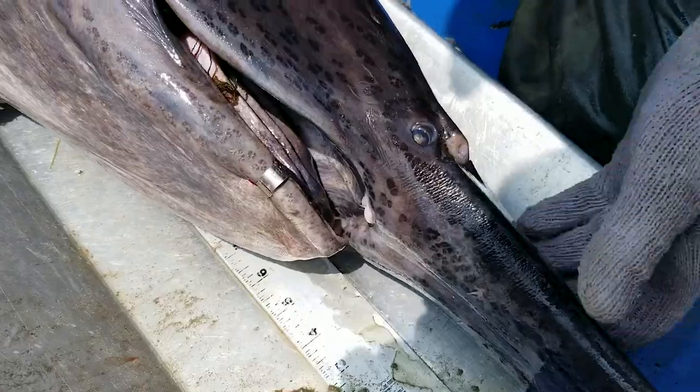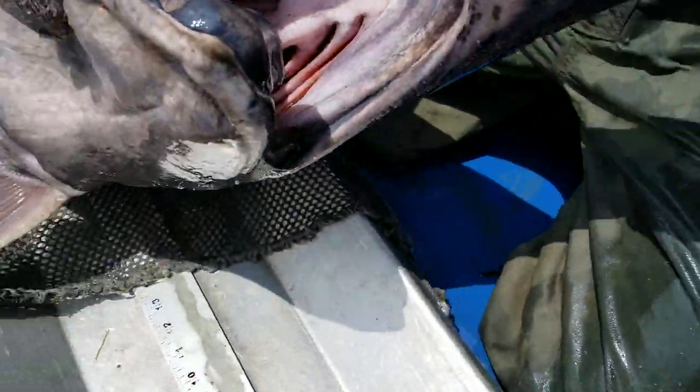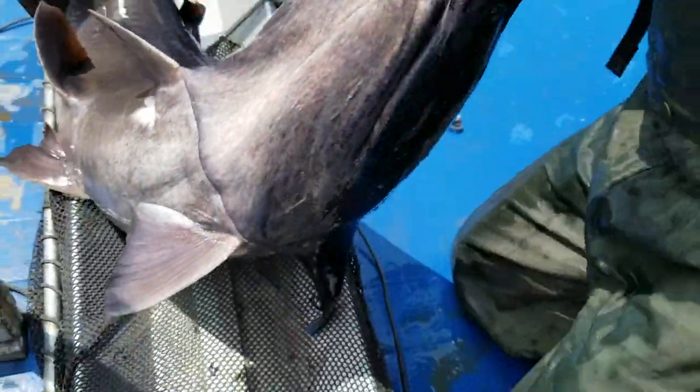Do we age these fish? We have aged some of them in the past, and that's one extraordinary thing about paddlefish — they can attain some pretty impressive ages. We've aged fish 50 plus years in this population. These fish look like they're in pretty good health. Paddlefish are pretty good indicator species on the overall health of the upper portion of Lake Oahe.